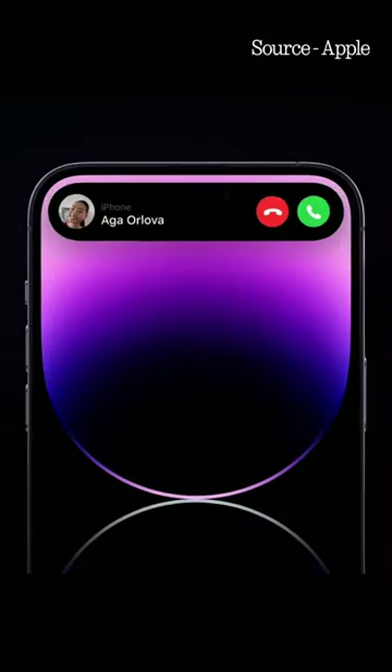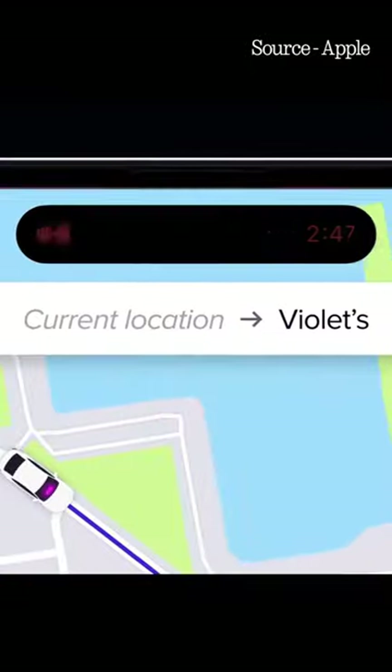Really smart design. It might have been a bit overhyped because after using it for some time, it's cool, but it's not changing the way you interact with a phone.